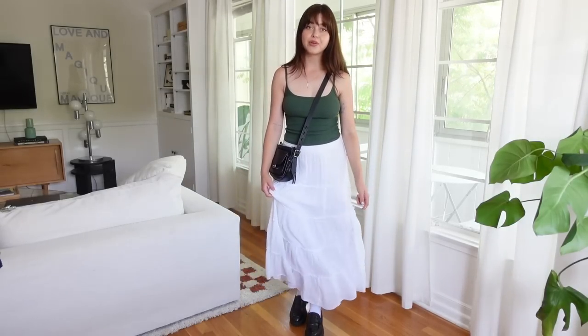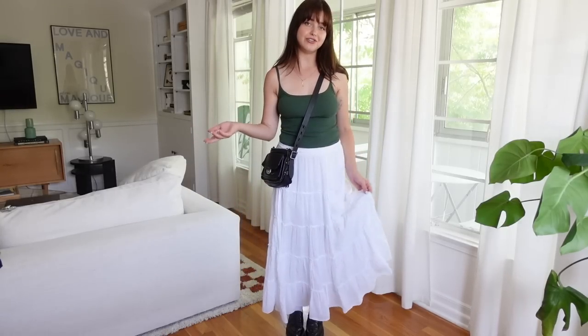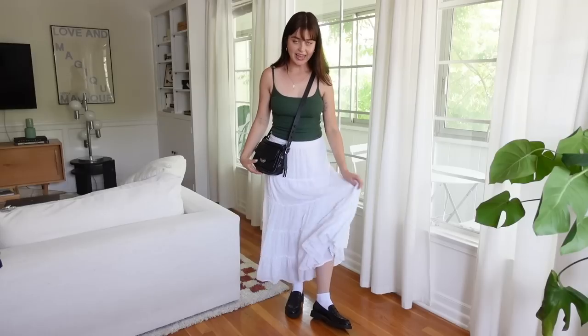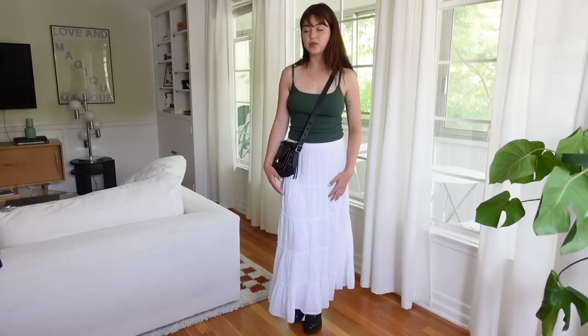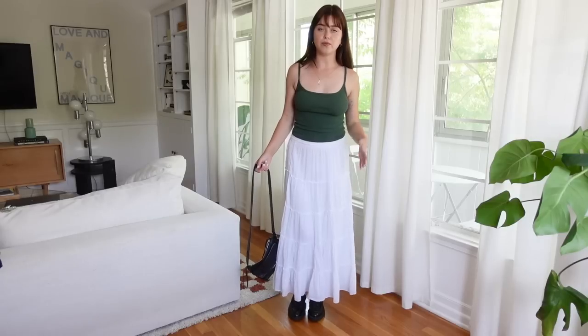Here is outfit number one. I have been really loving wearing this flowy skirt — I thrifted it, and you can find so many by just typing in 'white tiered skirt' into Depop or eBay. I'm wearing that with a tank top from The Foundationals and a crossbody bag. I really love this with loafers. You could also wear it with sandals or even a cowboy boot. I'm going to throw a jacket on as well so you can see what it looks like going from more of a daytime to a nighttime kind of look.